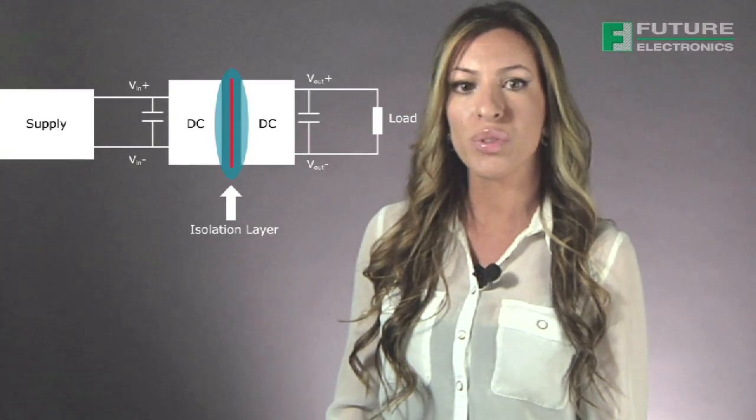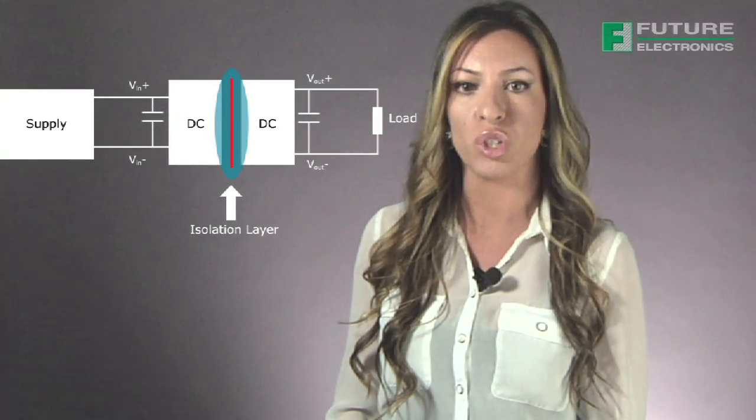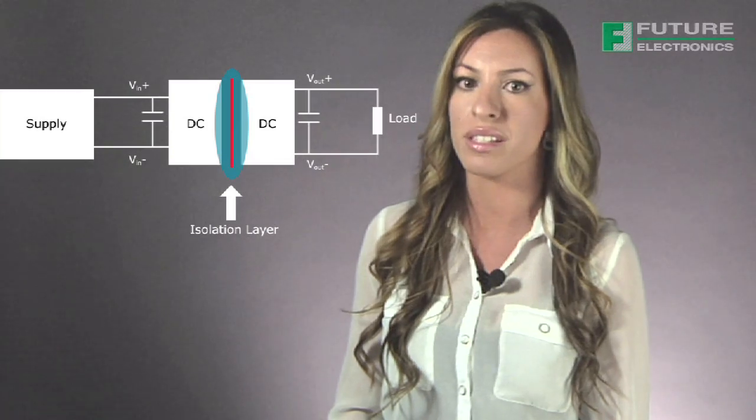Low-power DC-to-DC converters are commonly implemented to provide isolation in a system. The electrical separation creates a barrier which can be used for safety protection or noise isolation.